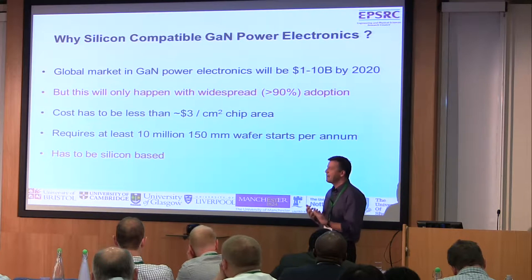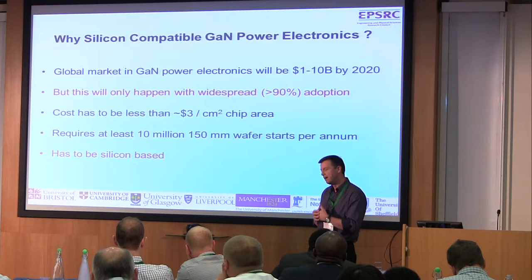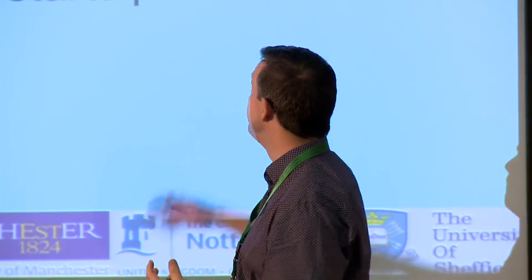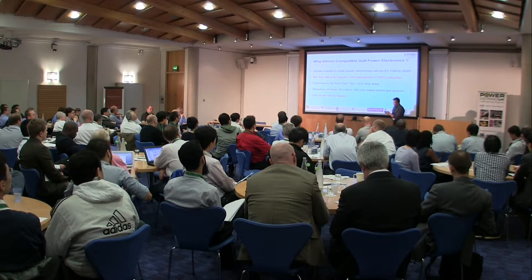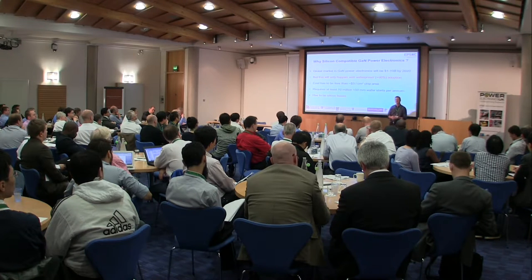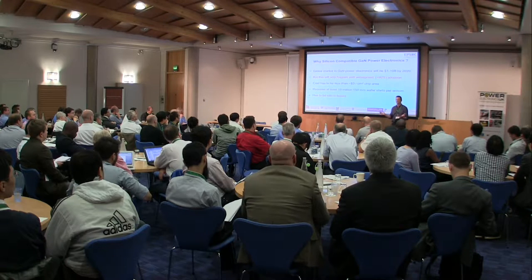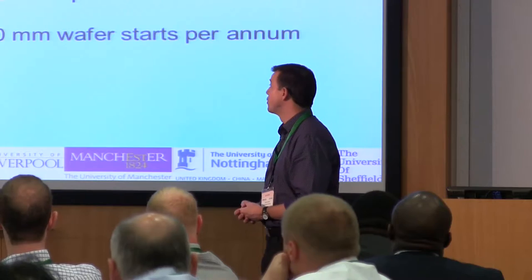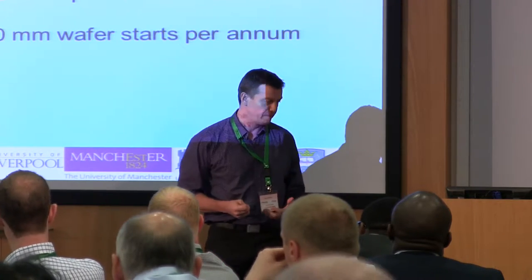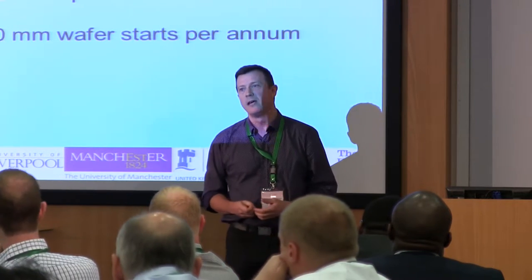These markets, if they're actually to happen, are going to require very high rollout of the technology solutions. It's not going to be the case that if you get 10% market penetration with these new types of technologies that it's actually going to make any difference. It's got to be very high percentage market penetration if the technologies are going to meet these sorts of predicted revenue levels. That translates into a purely cost-driven situation — there's no point in developing a beautiful high-performance technology if it's unduly expensive. It's got to be a commodity item.